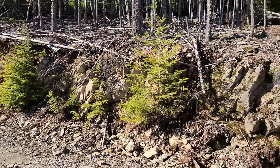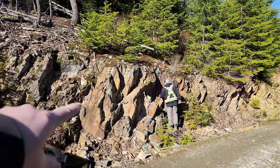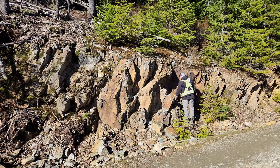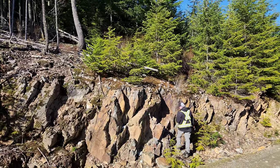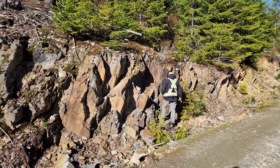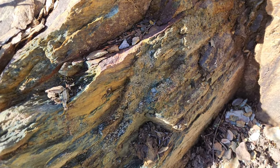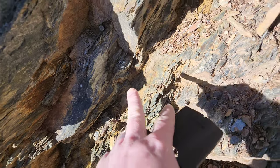Out here on the Mount Sicker property. Here we have three small veinlets with sulfides. This is a schistose volcanic rock, and what I wanted to do is take some strike measurements going up the mountain to various showings — we'll end up at the 9-11 showing. Here we got a strike of 280 degrees west. You can see the sulfides in here, all the veining — mostly pyrite with some minor chalcopyrite.